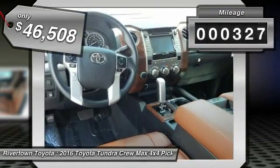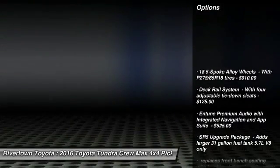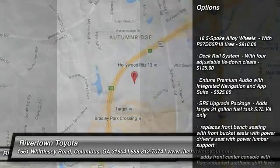This vehicle has less than 400 miles. A vehicle like this doesn't come along every day. Come in and get it before someone else does.